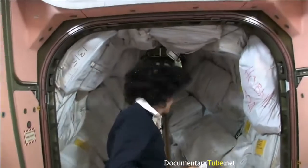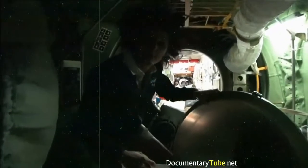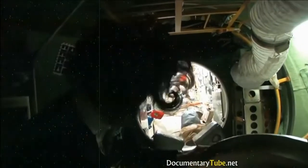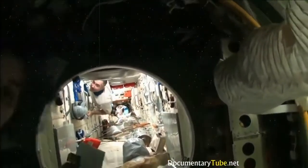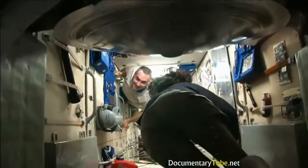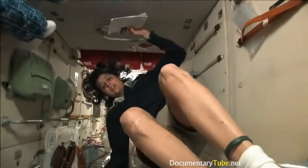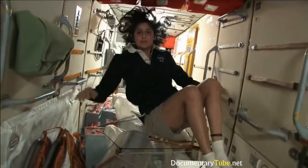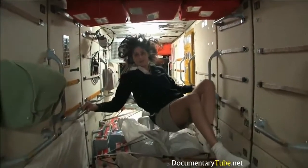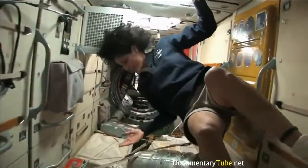Now we're going into the Russian segment — you don't need a passport either. It goes a lot farther back than this. This is Evgeny. We'll say hello. This is the FGB, and what's cool about this module is it was the very first piece of the space station to come up in 1998. The space station has been manned for about 12 years, but has been up in space for about 14 years. This was the very first module — it's like the Russian's PMM and has a lot of storage.